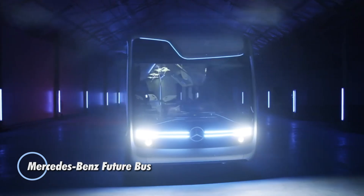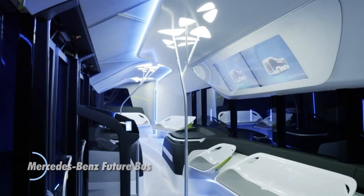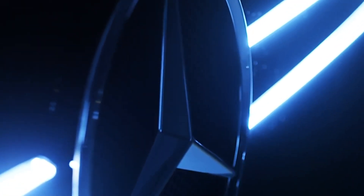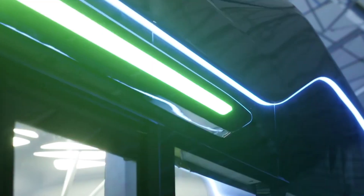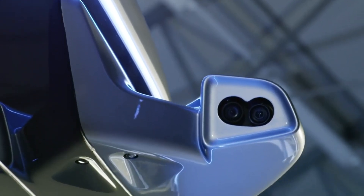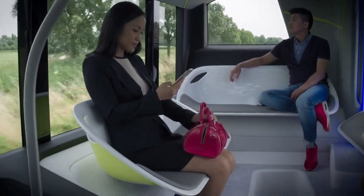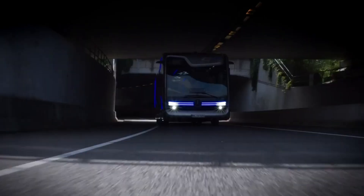The Mercedes-Benz Future Bus is an advanced concept vehicle designed to revolutionize urban transport. It features autonomous driving capabilities, making it capable of navigating city streets with precision and safety. Equipped with sophisticated radar, camera systems, and sensors, it can detect obstacles, pedestrians, and traffic signals in real time. Inside, it offers a spacious and comfortable environment with ergonomic seating, modern amenities, and large windows for panoramic views.